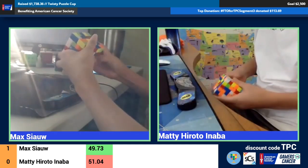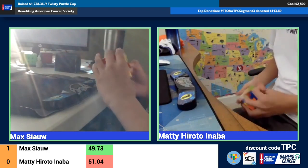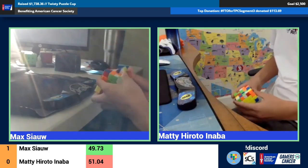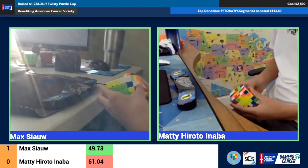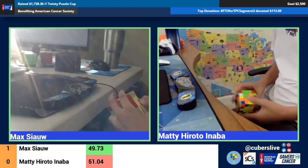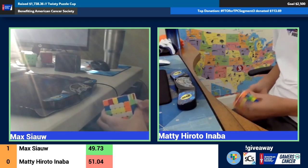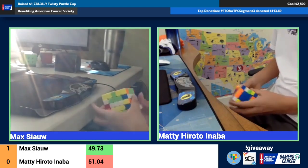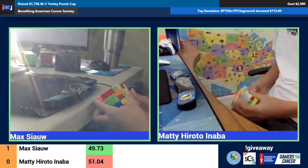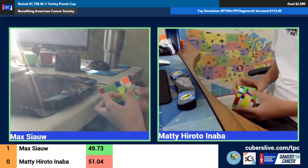They're starting at about the same time on the last solve. I think midway through Maddie had a lockup which might have cost him like a second and a half. Every lockup, every move really counts when the competitors are this close to each other. Yeah, they're both on edges — their centers were solved both really quickly.